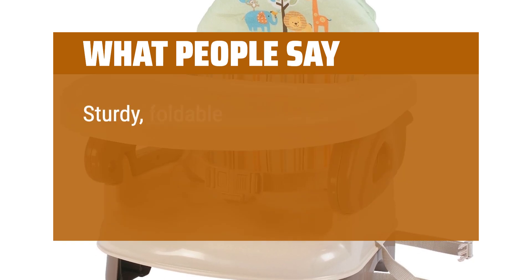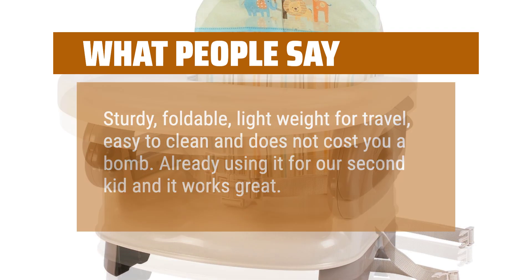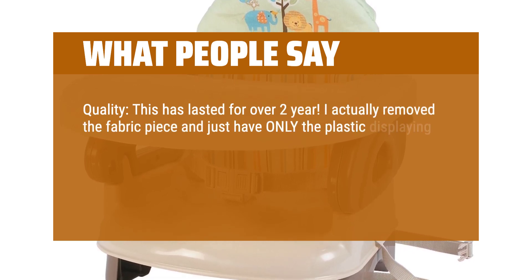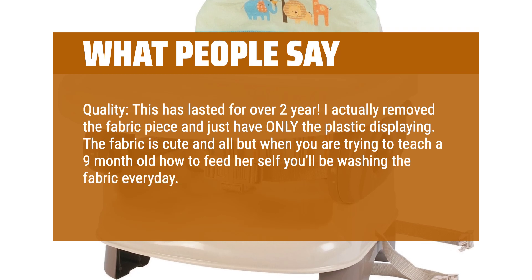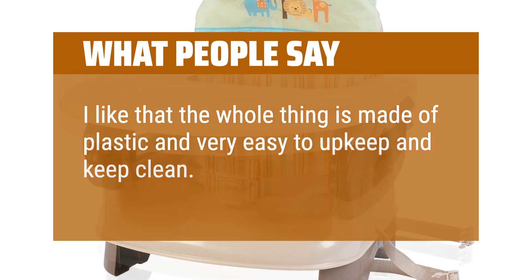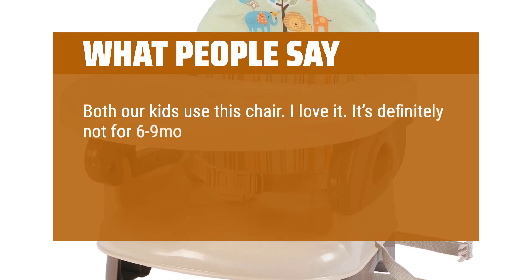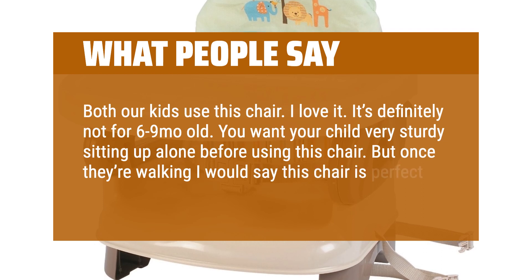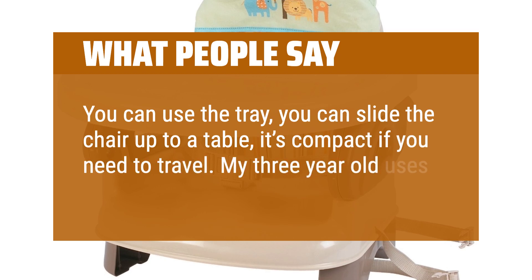What people say: sturdy, foldable, lightweight for travel, easy to clean and does not cost you a bomb. Already using it for our second kid and it works great. Quality — this has lasted for over 2 years. I actually removed the fabric piece and just have the plastic showing. The fabric is cute, but when you are trying to teach a 9-month-old how to feed themselves you'll be washing the fabric every day. The fabric is removable, which I love. I like that the whole thing is made of plastic and very easy to upkeep and keep clean. Both our kids use this chair — I love it. You want your child very sturdy sitting up alone before using this chair, but once they're walking, this chair is perfect. You can use the tray, you can slide the chair up to a table, it's compact if you need to travel. My 3-year-old uses it as a booster.